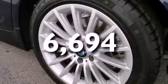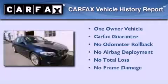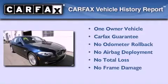With an EPA estimated rating of 29 miles per gallon on the highway, fuel efficiency does not take a back seat. This BMW has had only one owner, and it qualifies for the Carfax Buyback Guarantee.